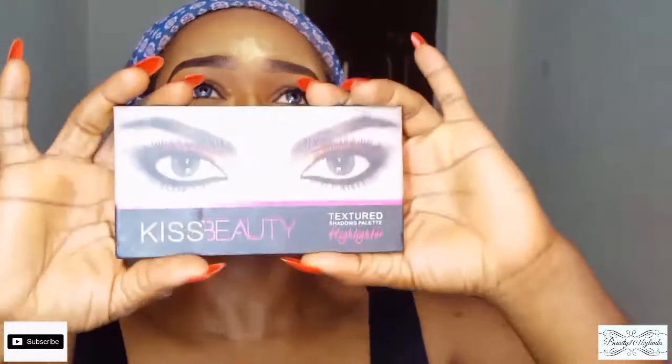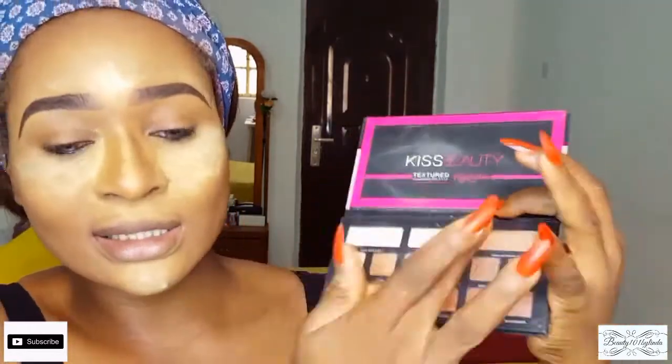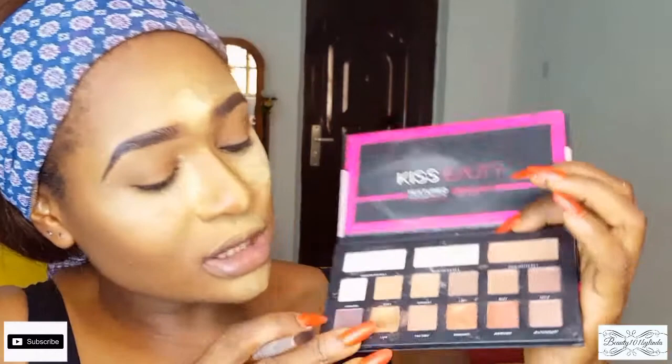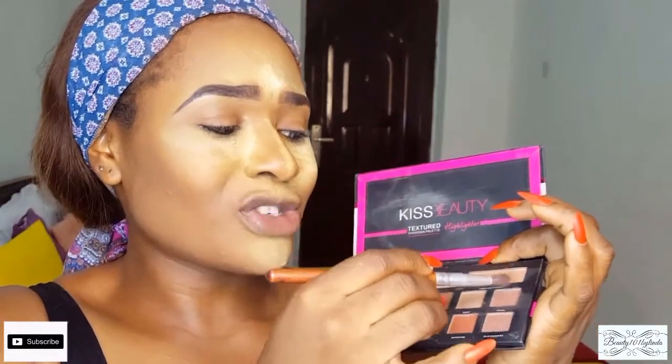For eyeshadow, I'm going to be using the Kiss Beauty eyeshadow palette. I think I got this palette for about 1,000 naira. It's really great because you get shimmer eyeshadows, matte eyeshadows, and even a highlight in this palette — so it works as an eyeshadow and eyeliner palette if you're on a budget. I'm going to start by blending a shade as my transition color. Just note that the powdery shadows tend to break apart a lot, so you have to be very careful when using it.